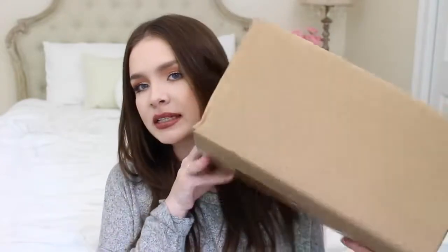Hey everyone! I hope all of you are doing well. So today's video is going to be a Forever 21 haul. You all know how much I love Forever 21, and not only is this going to be just a plain old haul, it's going to be an unboxing haul.